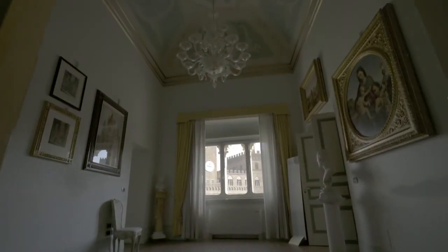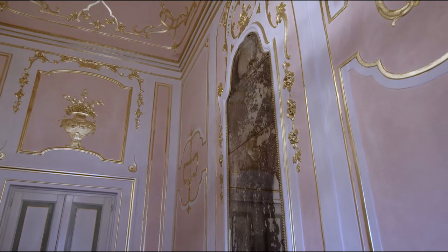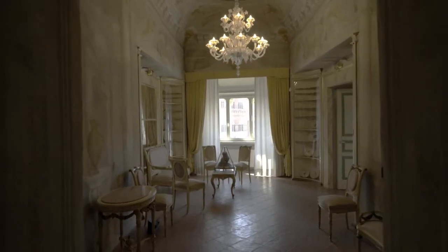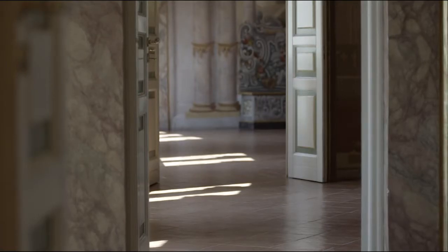The other rooms reflect a neoclassical style, with pastel colors and gilt stuccos. The tour continues in the rooms on the Piano Nobile, where the art collection belonging to the Monte dei Paschi di Siena foundation is displayed following a chronological order that traces the course of painting in Siena from the 14th to the 19th centuries.